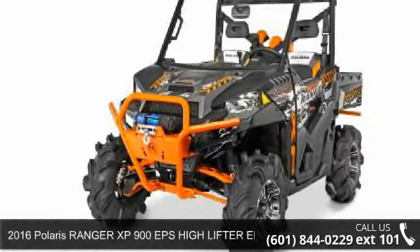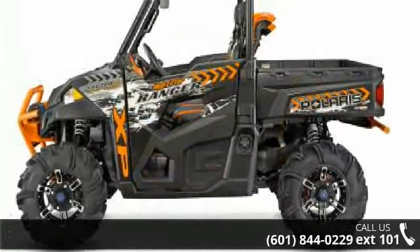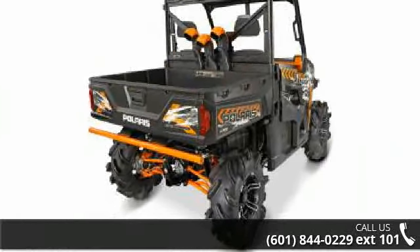Up for sale is a 2016 Polaris Ranger XP900 EPS High Lifter Edition. ATVs are built to make your life easier, whether for working hard or playing hard. This unit is priced just right and comes equipped with many desirable features.